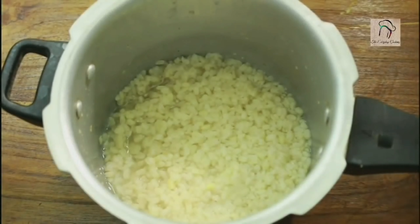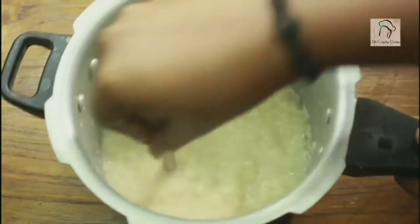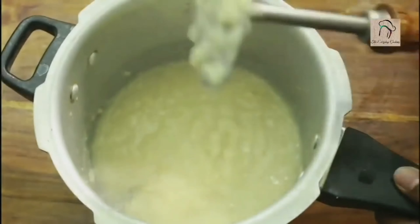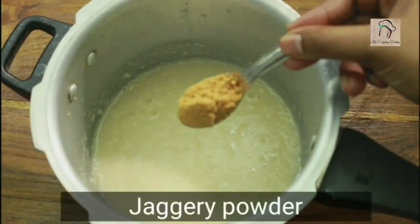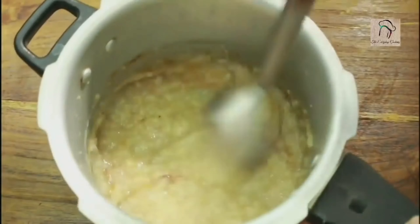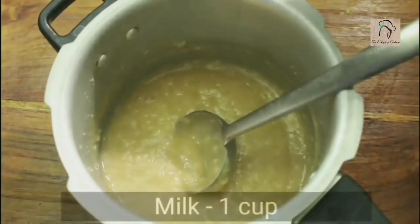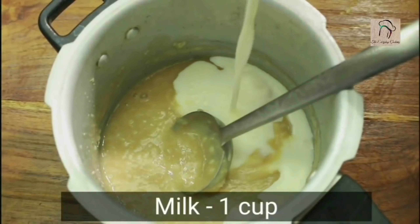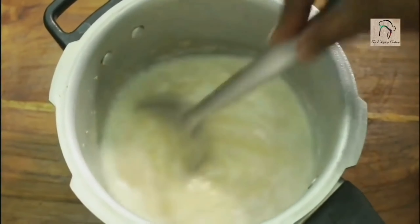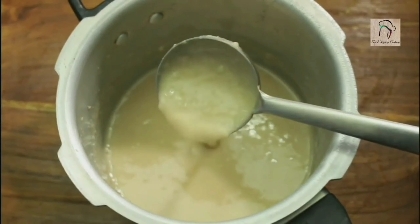The urud dal is ready. Even if it is cooked properly, mash it nicely. Here I'm going to use jaggery powder as a sweetener — you can use any sweetener you like. This is ready. Now add around a cup of milk, or adjust according to the consistency you want. Urud dal and moong dal are very, very good for babies and toddlers. You can give urud dal twice or thrice in a week.